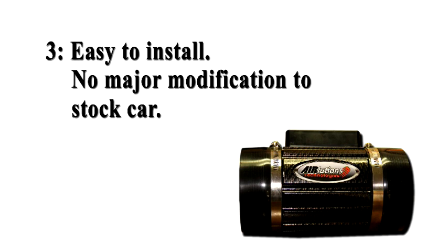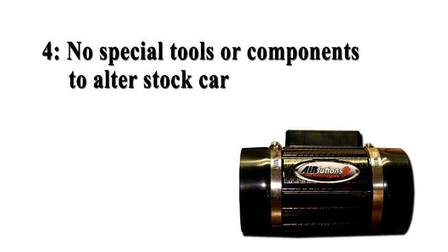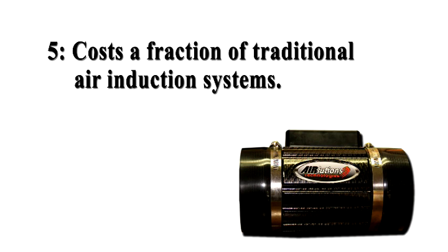The AirRat only takes an experienced mechanic about an hour to an hour and a half to install. The AirLucian's FAI works seamlessly with OEM stock vehicles and computer settings. It is only minimally invasive to the air intake system and the electrical system — no modifications to your vehicle's belt or exhaust system. You can even install it yourself if you have basic modern car mechanical understanding.